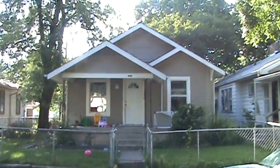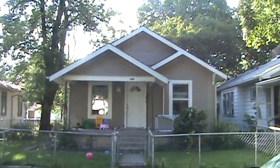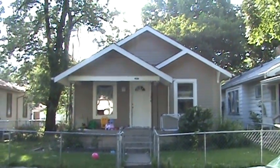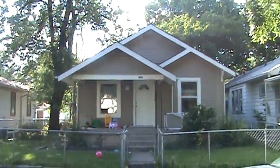We are at 920 North Bradley, Indianapolis, Indiana. This is a turnkey rental for $600 a month. Tenants have been in there, I believe, almost two years.